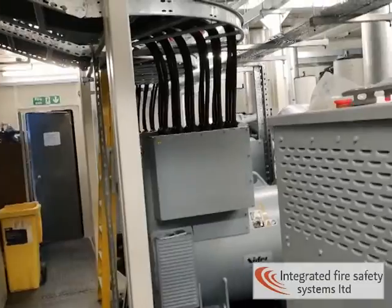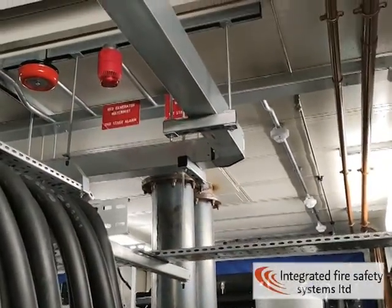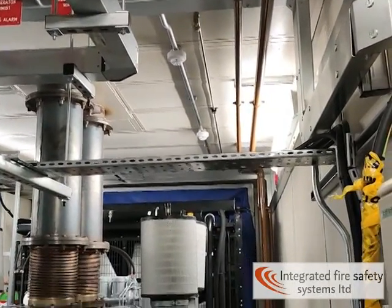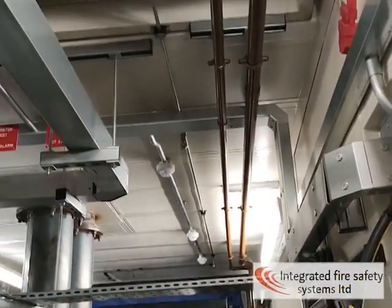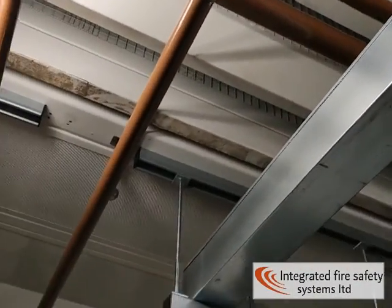So here we have our generator pod. This is all of our kit up on the roof. We've got our heat detectors, a flame detector down the back, and we've got our water mist pipe up here — this stainless steel pipe with water mist nozzles on.